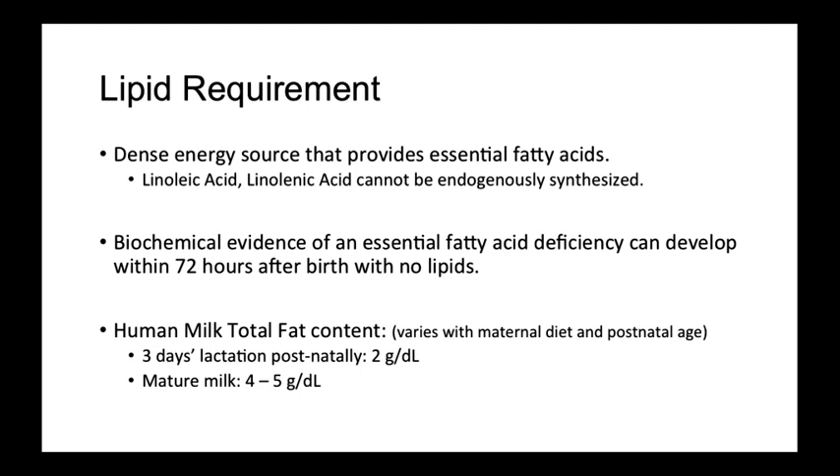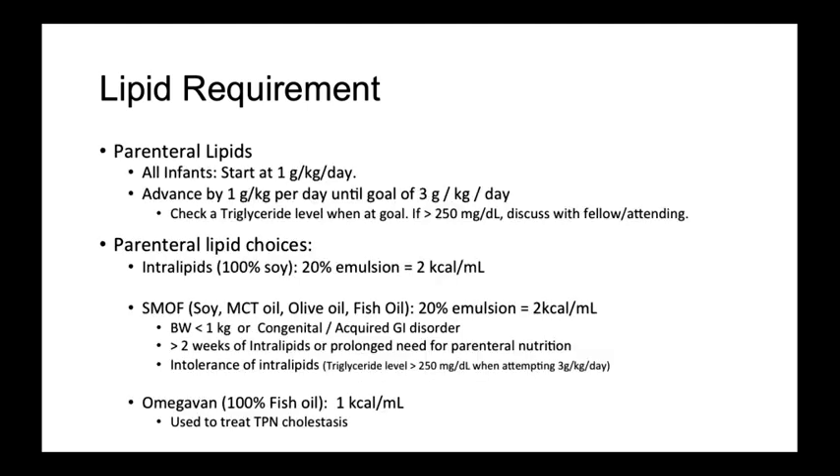This can be avoided by providing at least 0.5 to 1 grams per kilo per day of lipid supplementation. In human milk, total fat content varies with maternal diet and postnatal age. At only 3 days of age, postnatal human milk contains only 2 grams per deciliter, but once the milk matures, it can increase to 4 to 5 grams per deciliter. Parenterally administered lipids are the mainstay of premature lipid administration. Start all infants on 1 gram per kilo per day and advance by 1 gram per kilo per day until a goal of 3 grams per kilo per day is achieved.